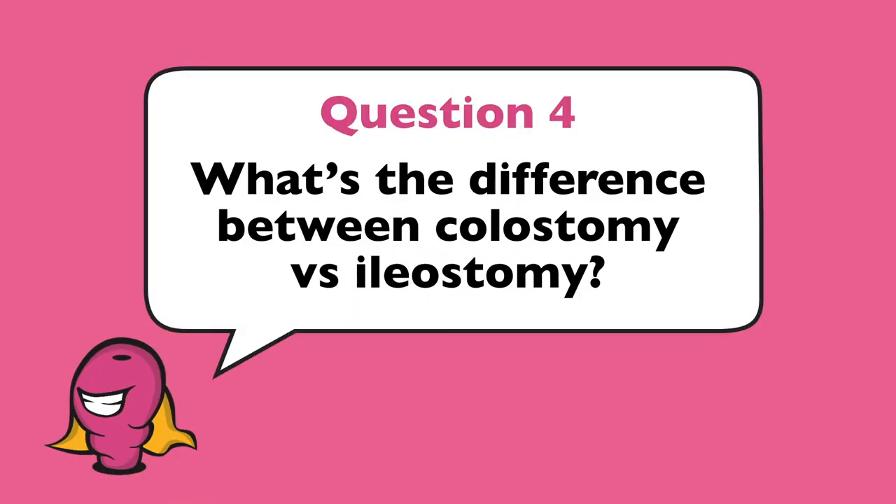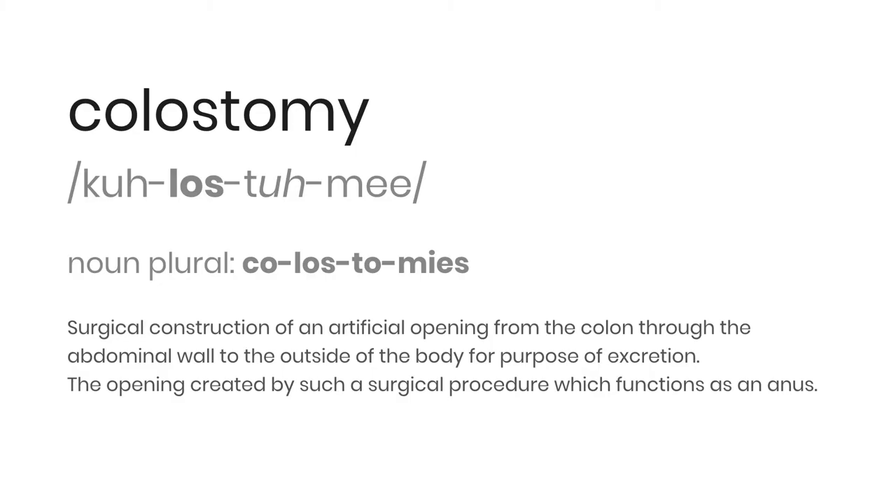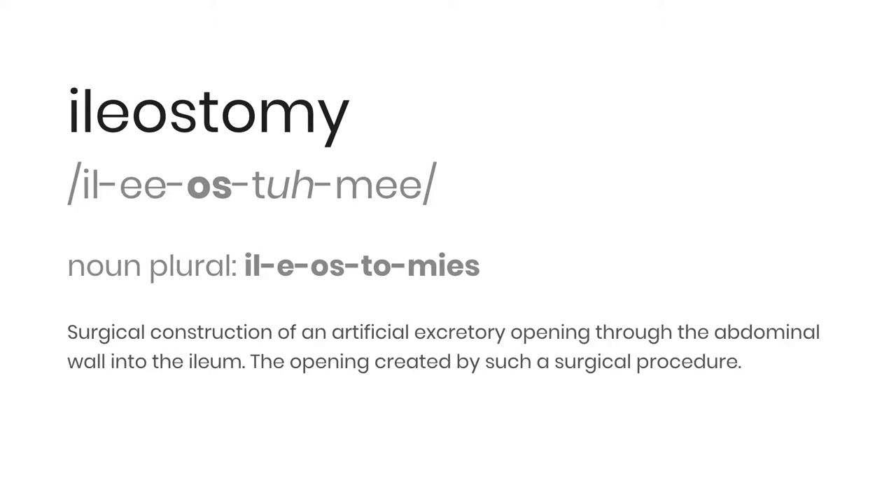What is the difference between colostomy versus ileostomy? A colostomy is an artificial opening — the stoma — from the colon for purpose of excretion, which acts as the anus. An ostomy with the prefix 'col' is a colostomy. An ileostomy is an artificial opening through the ileum. An ostomy with the prefix 'ili' is an ileostomy.